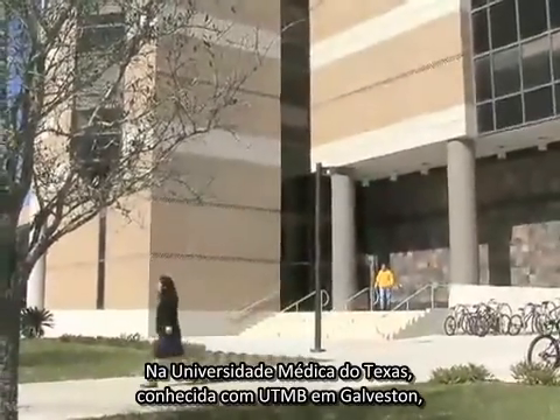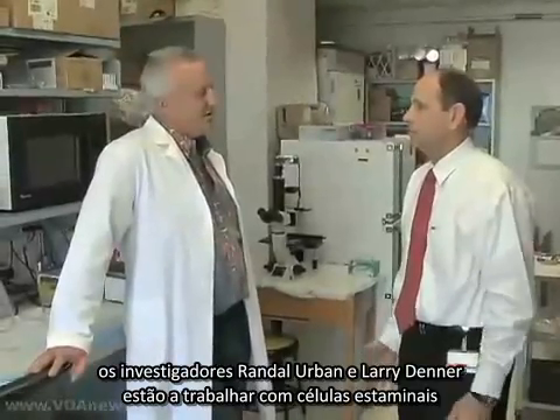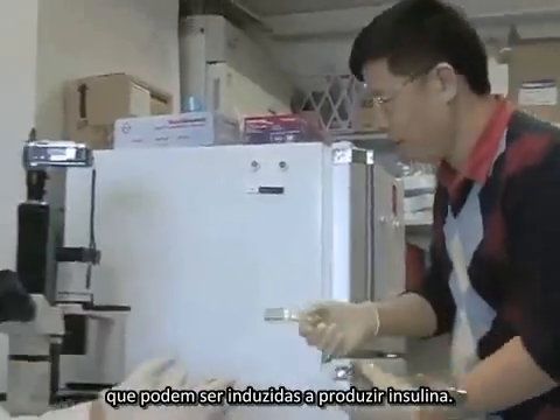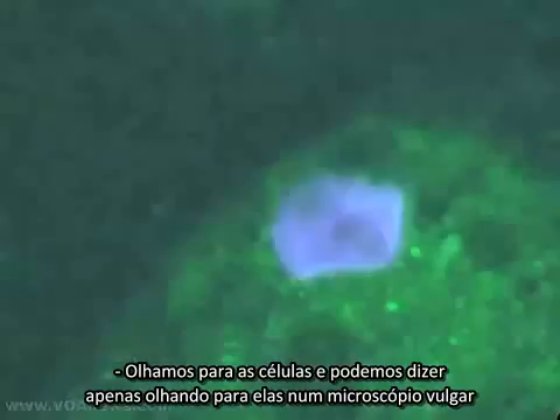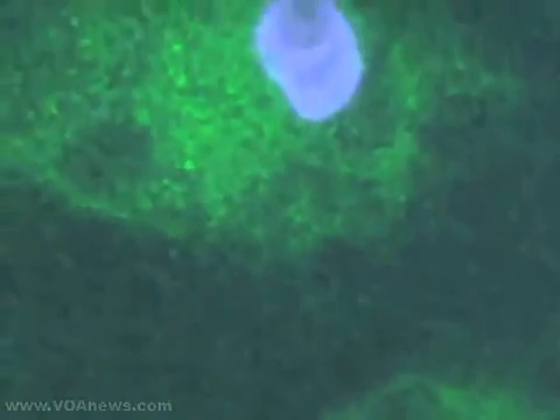At the University of Texas Medical Branch, known as UTMB in Galveston, researchers Randall Urban and Larry Denner are working with stem cells that can be coaxed into producing insulin. We look at the cells here and we can tell just by looking at them under a regular microscope how they're growing.